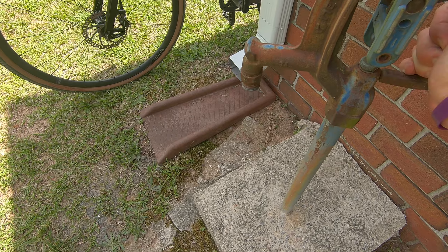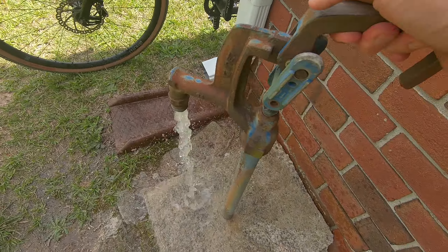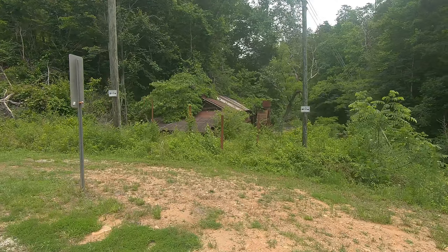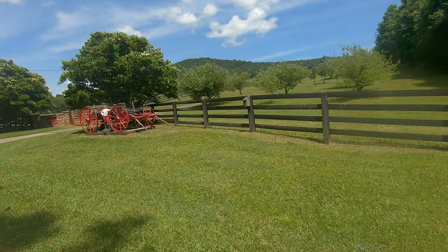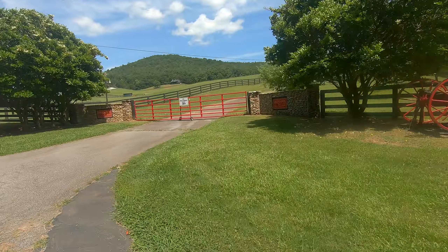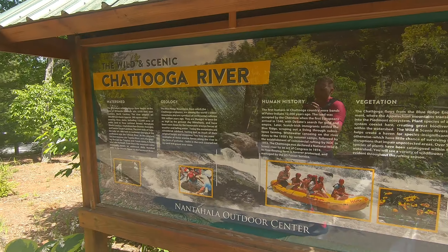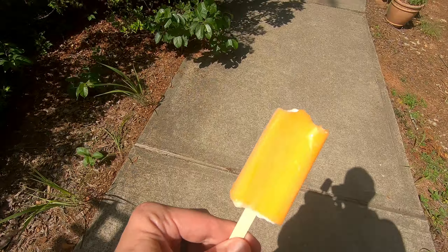Because I had missed one of the campsites, I ran out of water. Luckily, I was able to find a church with a spigot in the back. I stopped at the Nantahala Outdoor Center and was given a free popsicle.